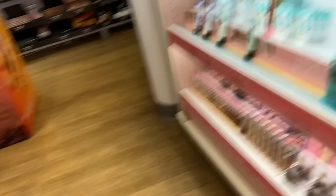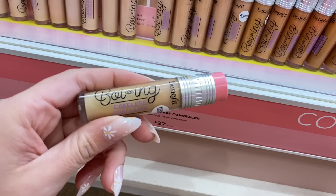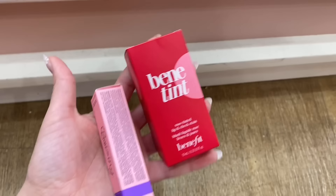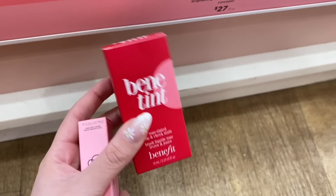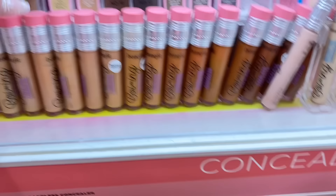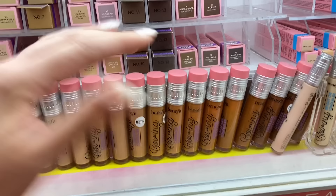Now I'm looking at all of the Benefit products and Benefit is one of my favorite high-end makeup brands. I'm either going to try the Benetint, which you can put on your lips and cheeks — Callie is obsessed with it — or one of these Boing Cakeless Concealers, which Callie is also obsessed with. Honestly I don't even know which one I want more, but maybe the Benetint because I don't have a lip or cheek stain at all. We're going to post the poll. I'm just obsessed with the packaging of the concealer — I wonder what made them think to make it look like a pencil. I think it's genius.